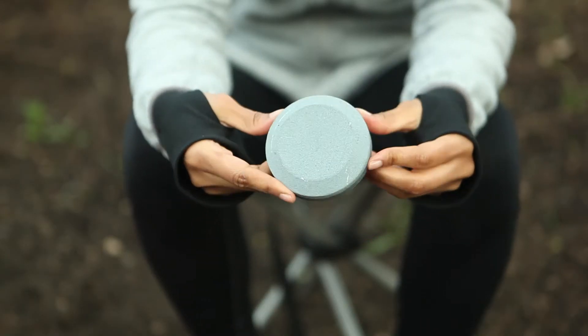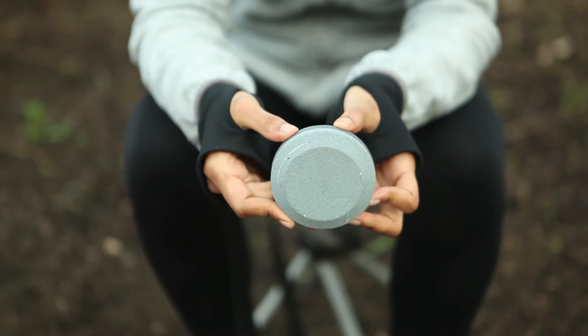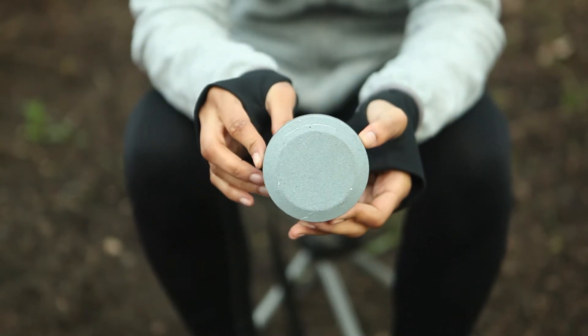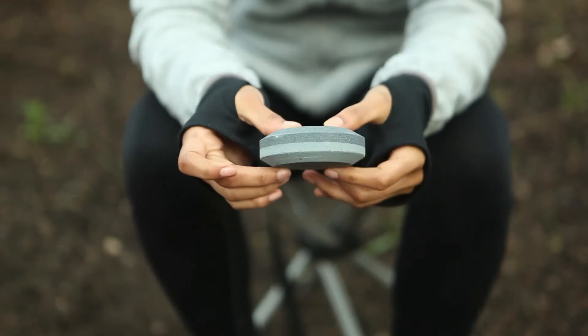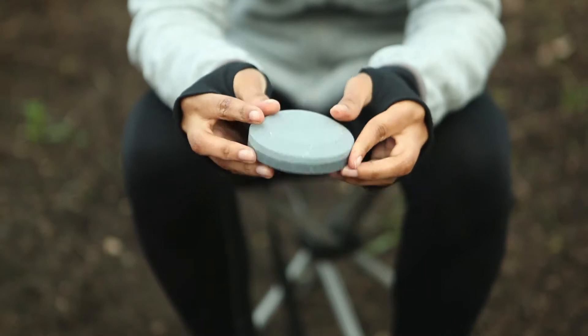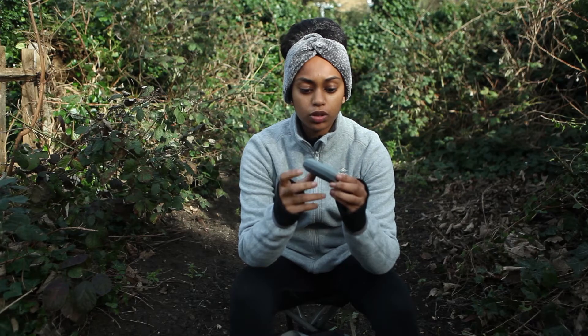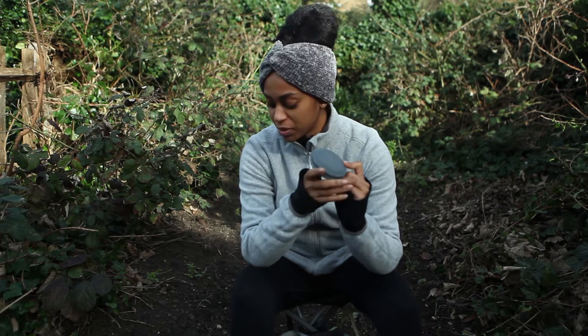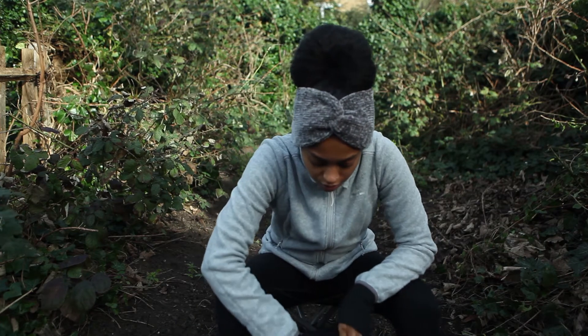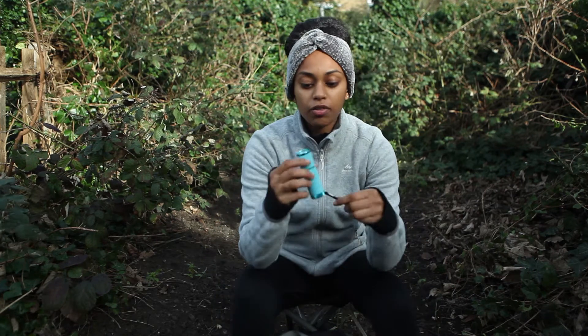I also have a knife sharpener. It has two different sides — the coarse side is used for sharpening, whereas the fine side is used to smooth it out so it's not as rough. It's a really good tool to have in your bag, and it works hand in hand with your knife.